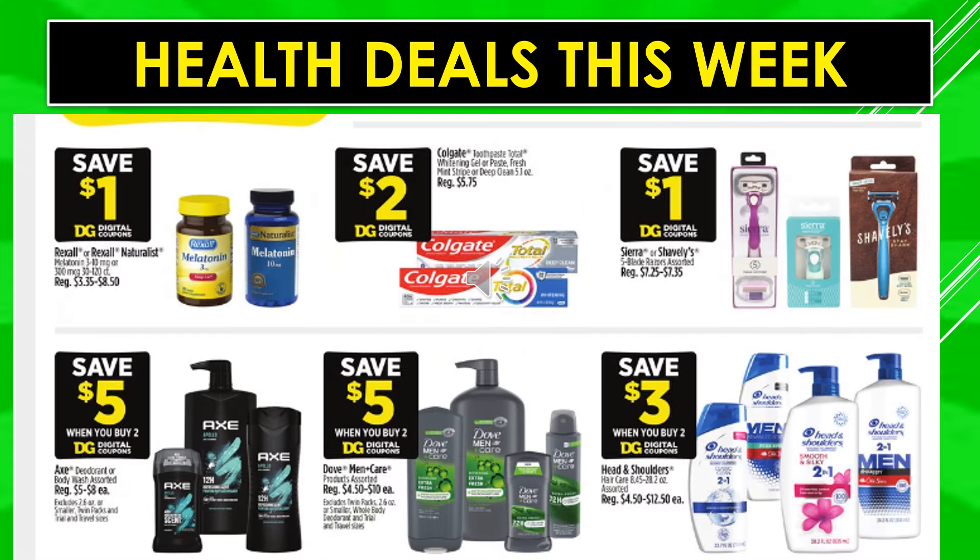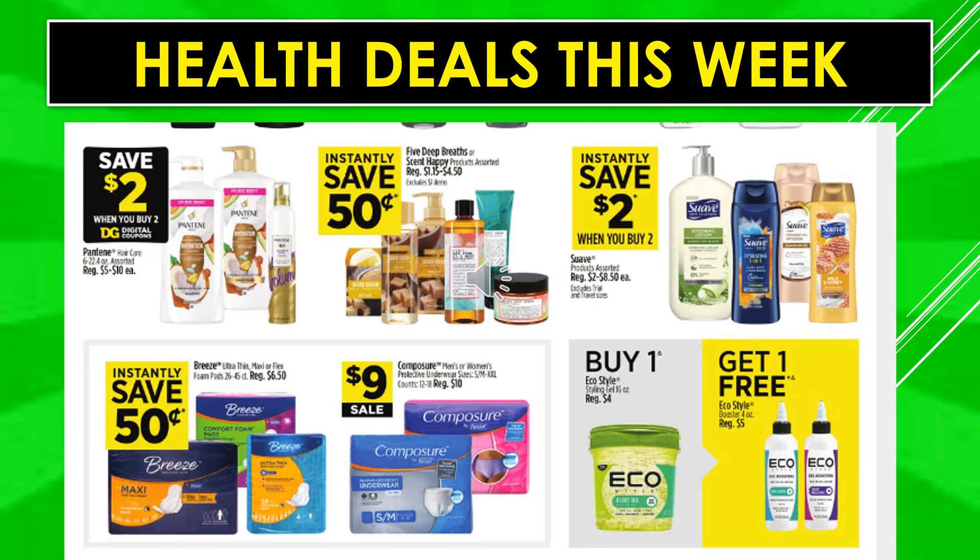More health deals: $1 digital coupon off Rexall or Rexall Naturalist Melatonin. $2 digital coupon off Colgate Toothpaste Total Whitening Gel or Paste. Save $1 off Sierra or Schick razors with a digital coupon. Save $5 off when you buy two Axe Deodorant or Body Wash assorted. Save $5 off when you buy two Dove Men Care products. Save $3 off when you buy two Head & Shoulders hair care products. Save $2 when you buy two Pantene hair care products. Instantly save $0.50 off 5 Deep Breaths or Scent Happy products. Instantly save $2 when you buy two Suave products. Instantly save $0.50 off Breeze Ultra Thin Maxi Pads. Composure is $9.00 on sale.